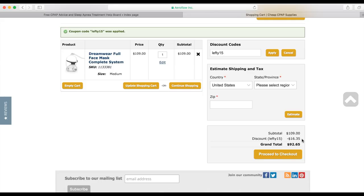$92 bucks for the DreamWear full face mask. Whether you're looking for a mask, a CPAP machine, or any accessories, these guys are going to be rock bottom. Use Lefty15 when you're checking out and you save even more. You can use the link in the description box below or at the top of freecpapadvice.com/forum.